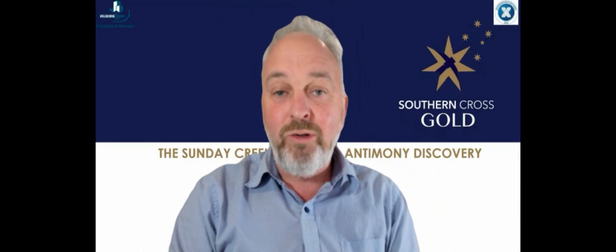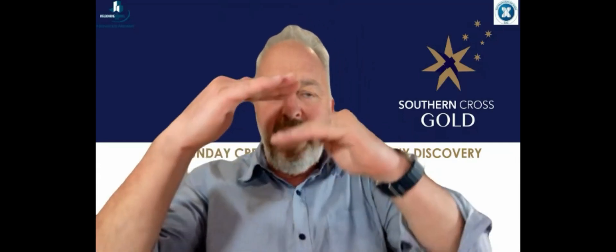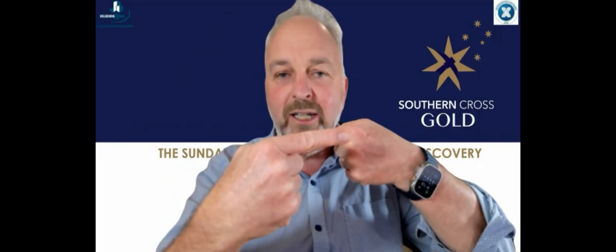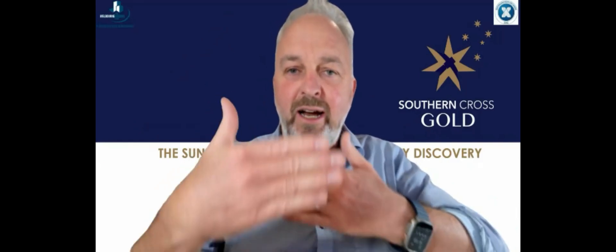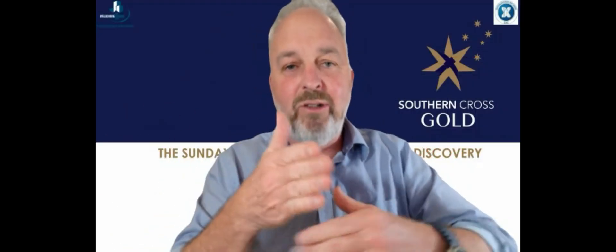These holes were into Rising Sun. They were from a very similar level down in the system from the surface down. They somewhat paralleled each other, but they're in different ends of the mineralized system. Remembering we talk about the rails of the ladder that run basically east-west and then the rungs of the ladder that cross that at a high angle.